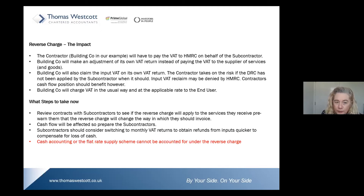The building company will charge VAT in the usual way if engaged by an end user. What steps do you need to take? As a contractor, because you are taking the risk, you should review contracts with your subcontractors to see if the reverse charge should apply, and pre-warn them that they will be changing the way in which they invoice you.